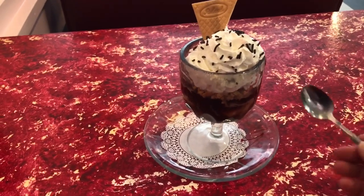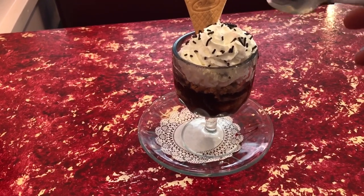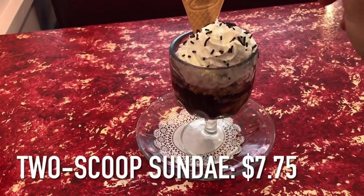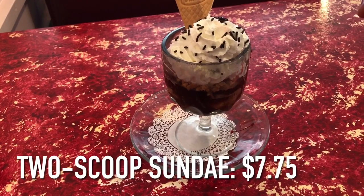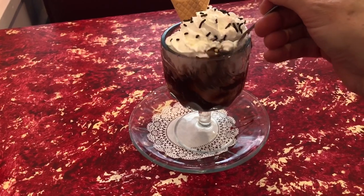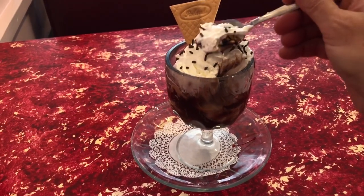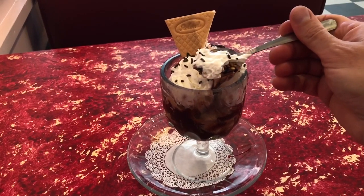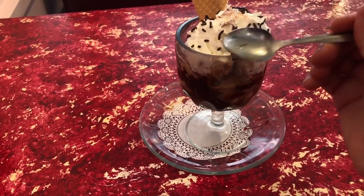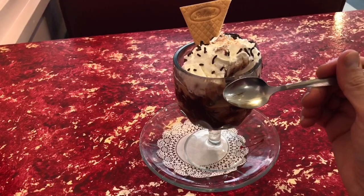Starting with the cherry. So this is a two-scoop sundae with cream and sprinkles and a little triangle and the cherry, which I've already had, and nuts and hot fudge. And the flavor is peanut butter fudge pie. Mmm. Ice cream.